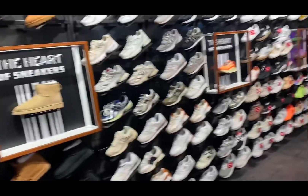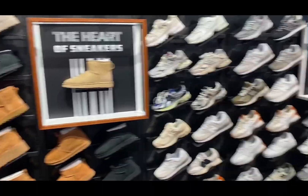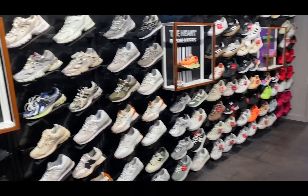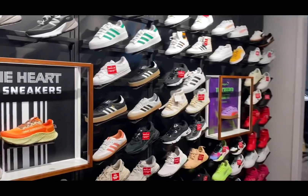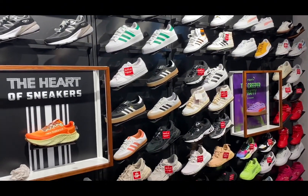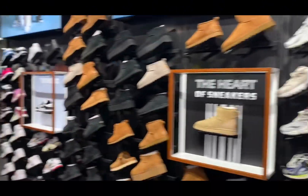I hate coming to the mall y'all because anytime I come in I want to buy my baby things, but I have goals I'm trying to accomplish so I really can't be spending. But I really need some shoes y'all — like these are a need, not even a want. I need some new shoes. We're about to see what I choose today.